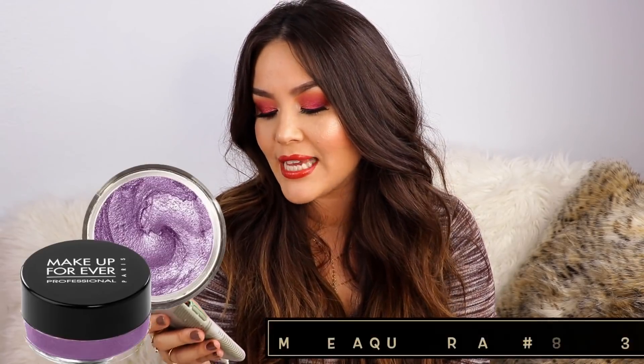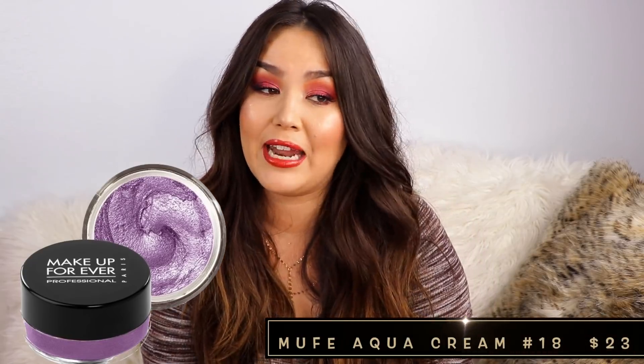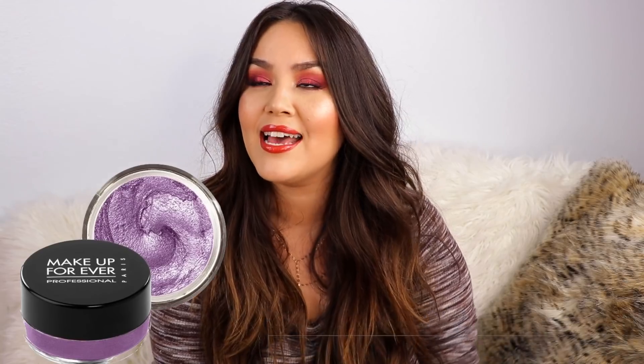Then in February of 2012, I picked up one of the Makeup Forever Aqua Creams in purple. I may still have that — it could be dried out — but I just remember it being a product I absolutely loved. I would use the L'Oreal Infallible pressed shimmer shadow as a tacky base and go in with a shimmer shadow on top. These Aqua Creams are cream shadows that dry down and stay on your lids all day. I would definitely buy another one.